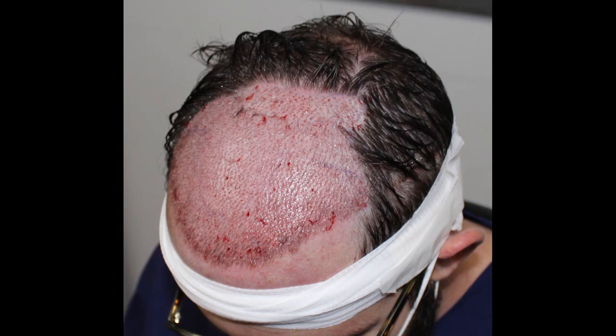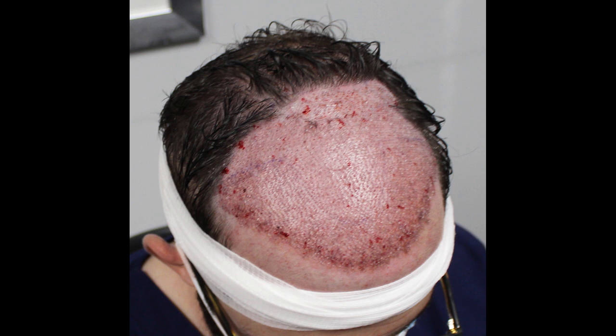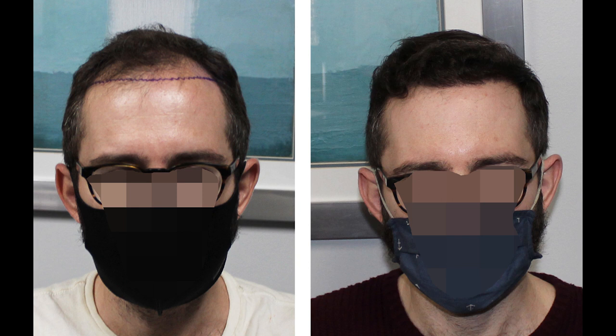The surgery went beautifully — we ended up getting 3,982 grafts via FUT, with a beautiful post-op result. This is a very standard bread-and-butter mega-session FUT case, one we do very frequently. I next saw him back about seven and a half to eight months after surgery — not even fully matured yet. I'm going to show a few side-by-side images comparing how he looked at eight months post-surgery versus before surgery.